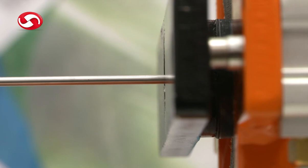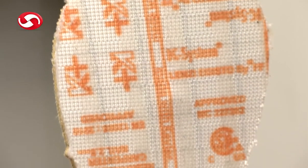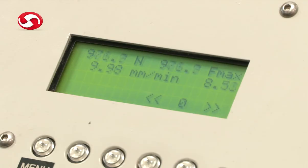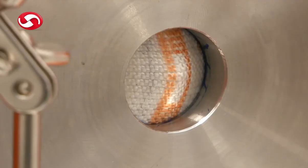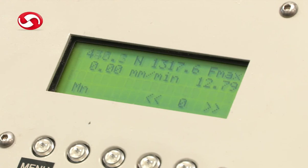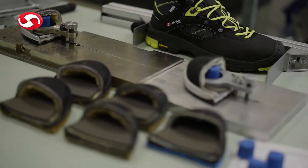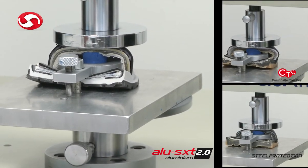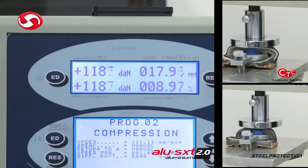Resistance to perforation is tested with truncated conic nails with a diameter of 4.5 mm and with a truncated pyramid test nail with a diameter of 3 mm. Laboratory tests are conducted on both raw materials and finished products to ensure footwear safety and excellent performance.